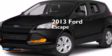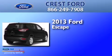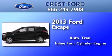This is a brand new 2013 Ford Escape. This crossover has an automatic transmission and an inline four-cylinder engine.